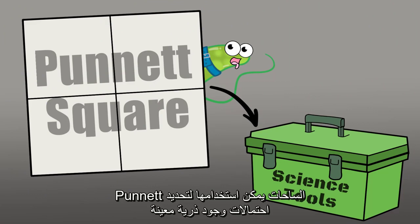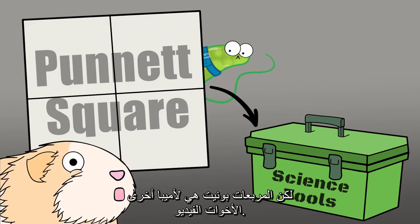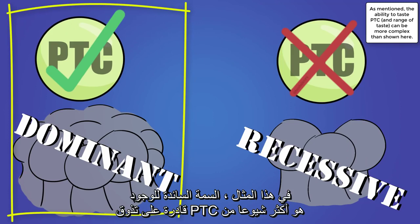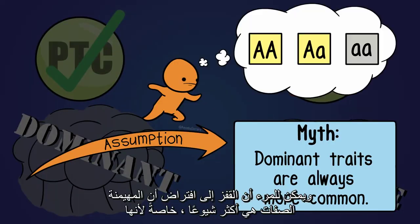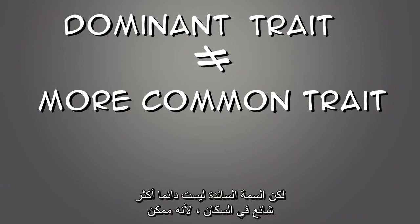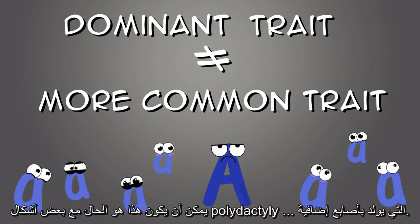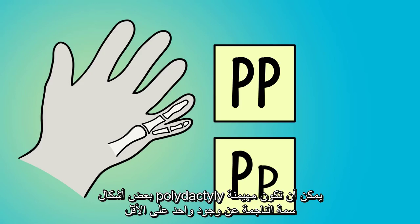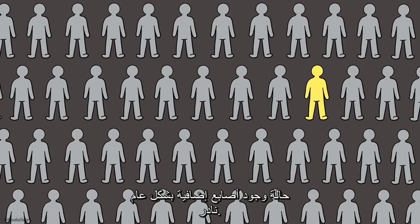Punnett squares can be used to determine the probabilities of offspring having certain genotypes, which can then be used to determine their phenotypes — but Punnett squares are for another Amoeba Sisters video. One more thing: in this example, the dominant trait of tasting PTC is more common than the recessive trait of not tasting it. But dominant traits are not always more common in a population, because the dominant allele itself can be rare — as with some forms of polydactyly, being born with extra fingers, where the dominant allele may not be common in the population.